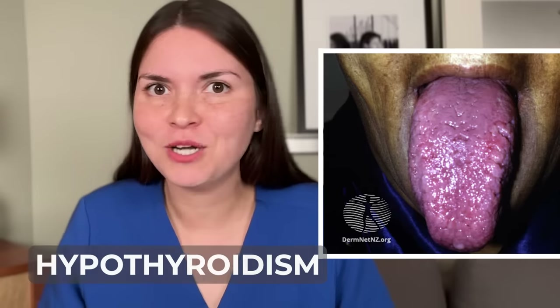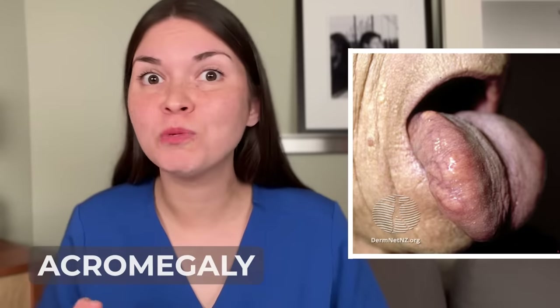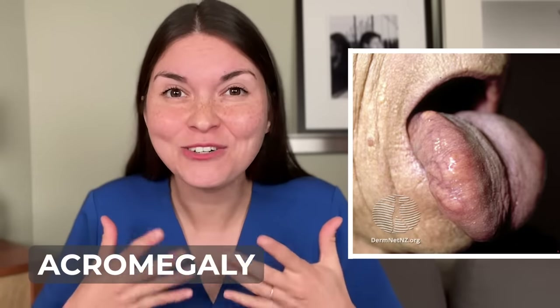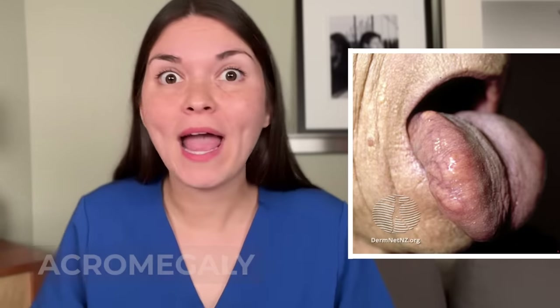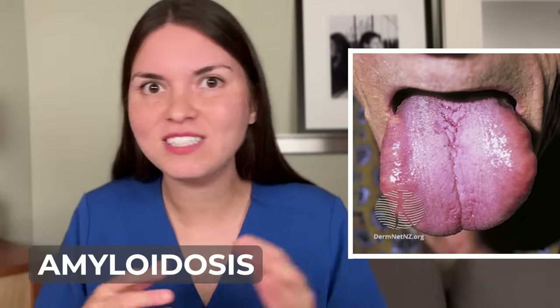If your tongue is slowly growing over time, I think about hypothyroidism, where your body isn't making enough thyroid hormone, or acromegaly, where too much growth hormone is causing your tongue to literally still grow, or amyloidosis, where amyloid proteins deposit in your organs including the tongue. But if your tongue has always been big since birth, it's probably just congenital — one of the things that makes you you.